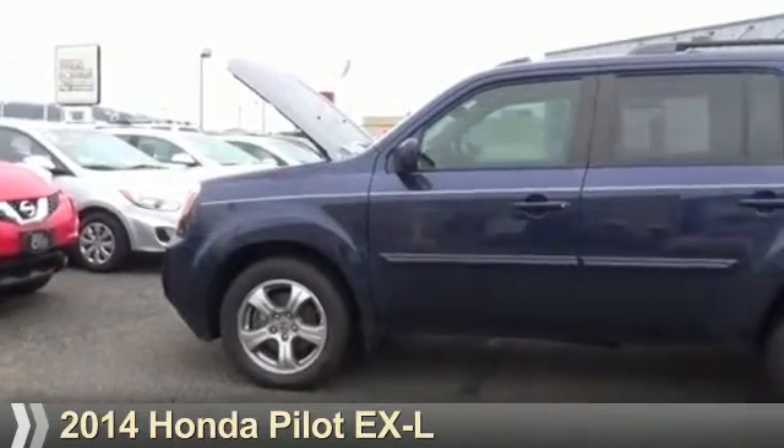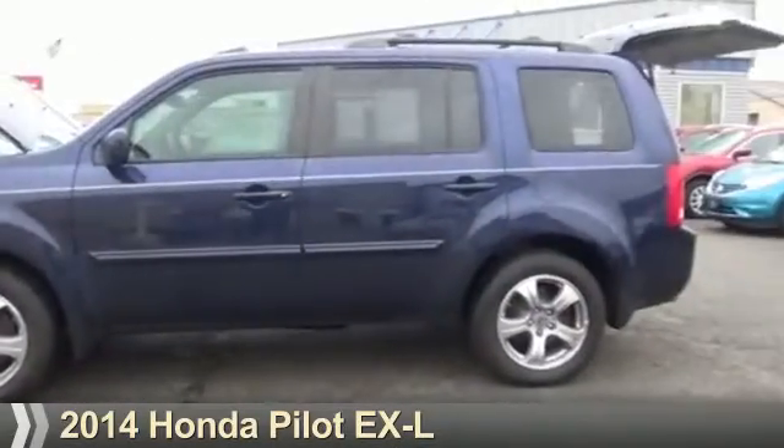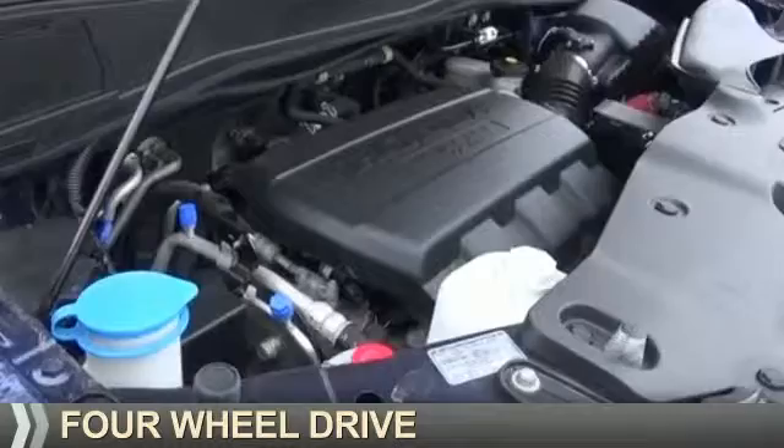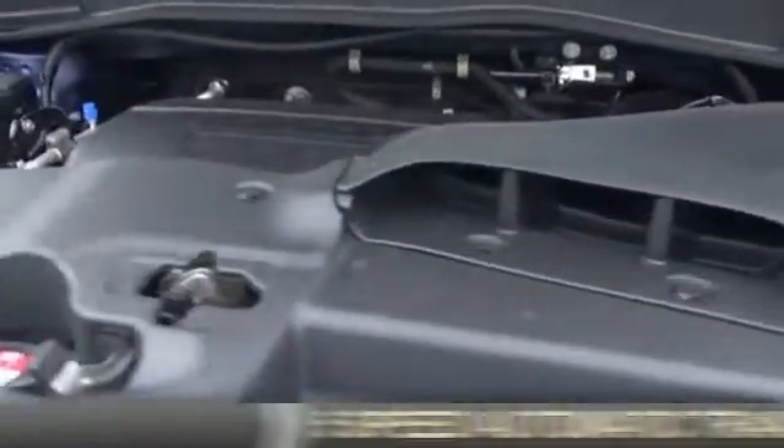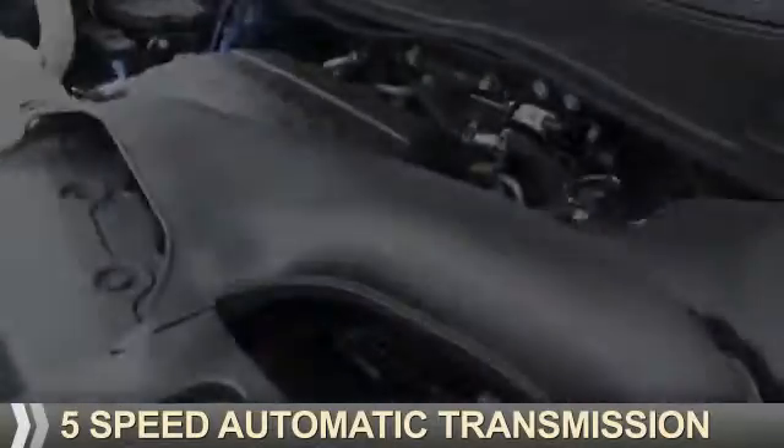Presenting the 2014 Honda Pilot. It's powered by four-wheel drive, a 3.5-liter six-cylinder engine, and a five-speed automatic transmission.